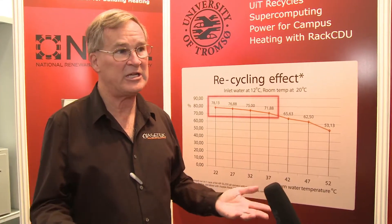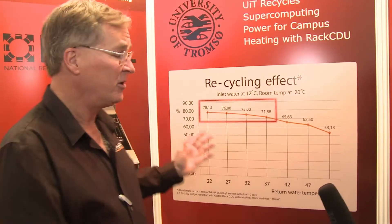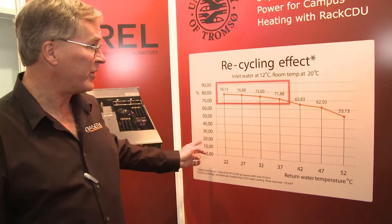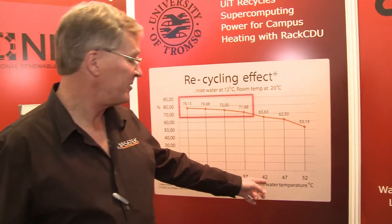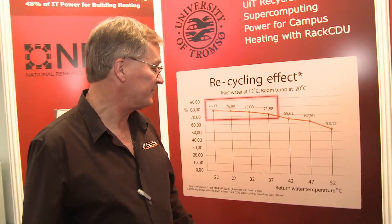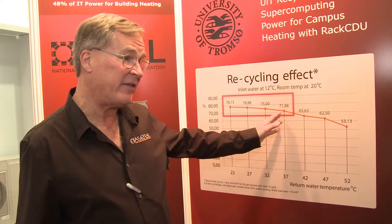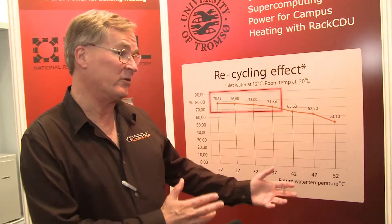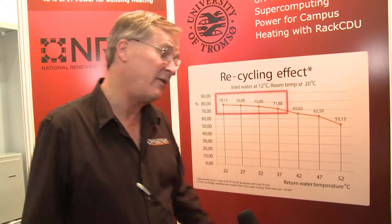The way they're going to do that is by using the heat from their data center to heat the campus building — basically a district heating application. This chart shows how they're bringing in water at a very cold temperature, warming it up to 42°C and above, capturing about 70% of the heat, and recycling that heat for heating the building, keeping the students and faculty warm.